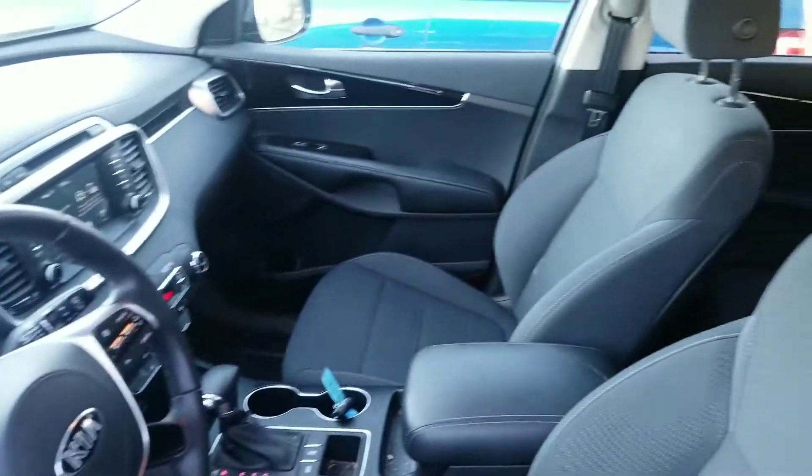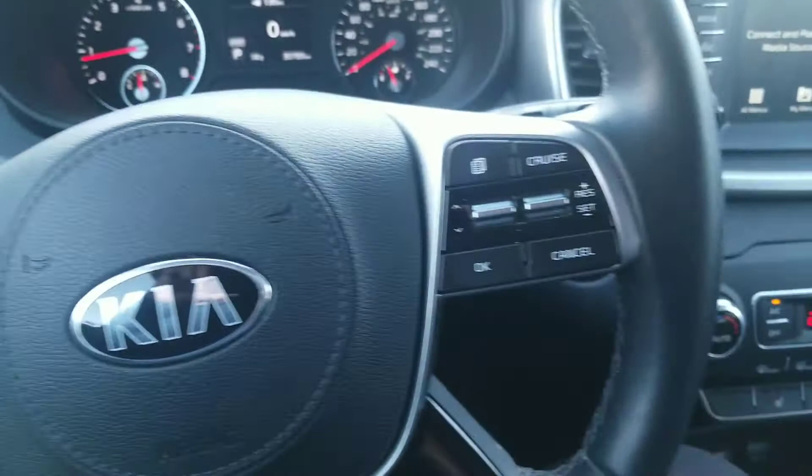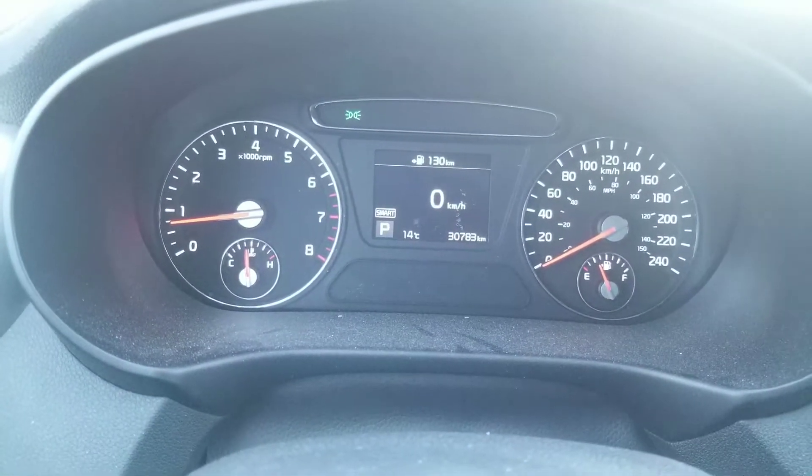Inside it's very nice and clean with cloth seats. It's got power windows, power locks — everything is at your fingertips: your Bluetooth, your cruise control, and a nice big instrument cluster.